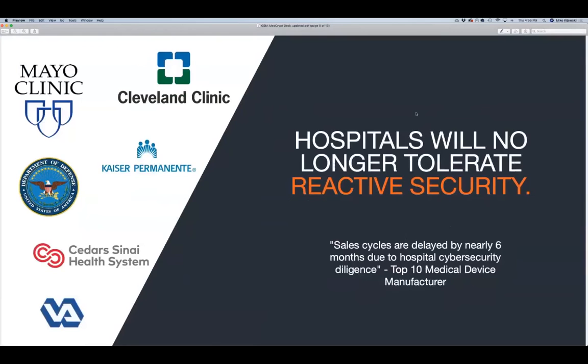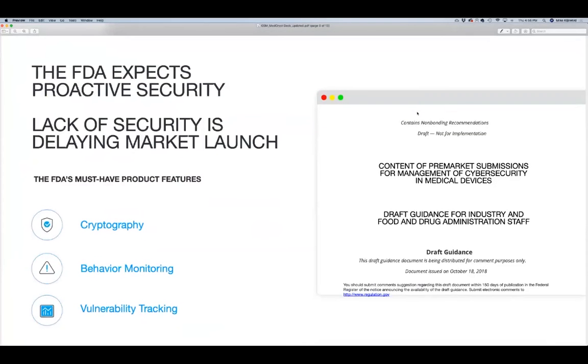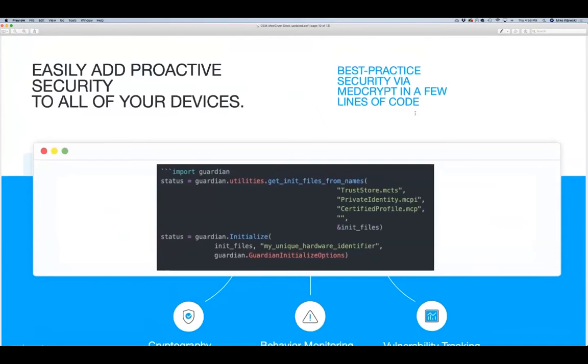Hospitals like the Mayo Clinic are refusing to purchase devices that fail their own internal security audits, and the FDA has demanded that medical device manufacturers meet their new cybersecurity requirements before their devices can even be approved. So we asked ourselves: how could a medical device vendor build a medical device quickly and efficiently that was secure by design? What we did is take all of the security recommendations that the FDA had made and put them behind a software API.